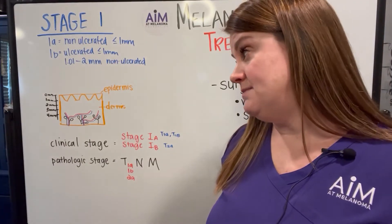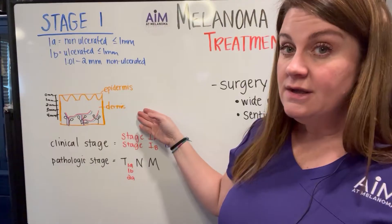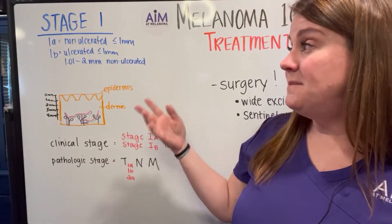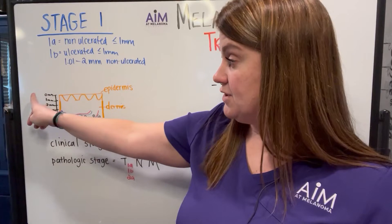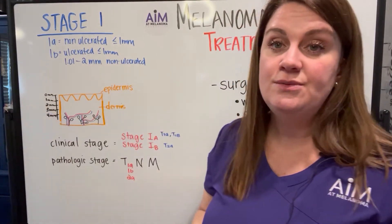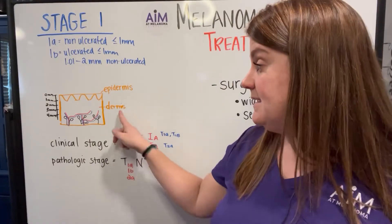Stage 1 melanoma is a melanoma that has grown through the epidermis and is now grown down into the dermis. They can be up to 2 millimeters in Breslow depth, so that means physically measuring from the top of the melanoma, they can come all the way down to 2 millimeters depth, which is extending fairly deeply into the dermis.